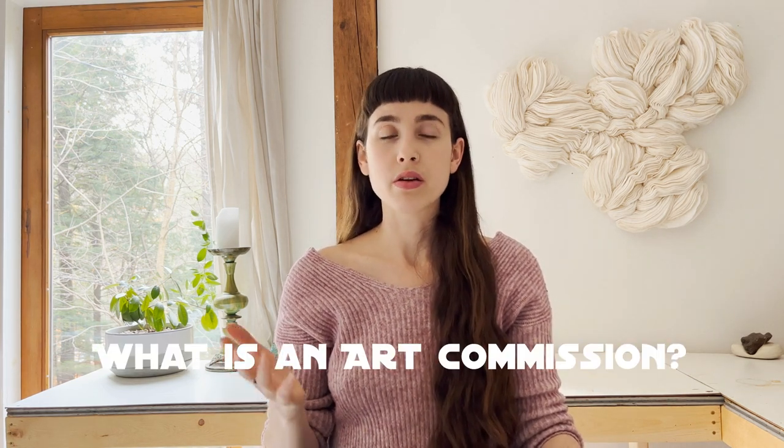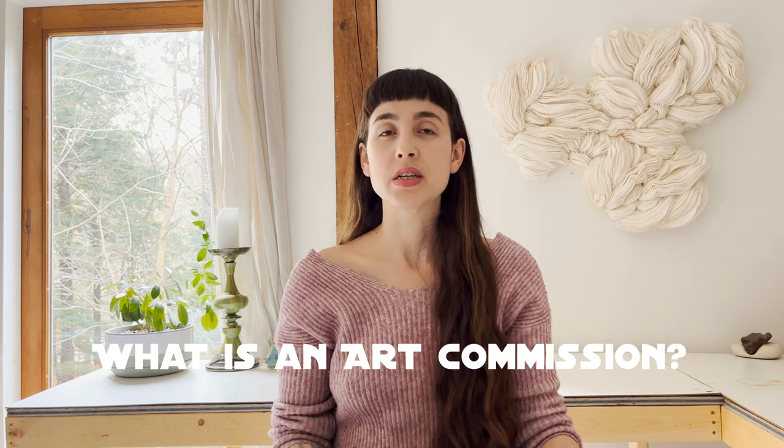To start, I can break down simply what an art commission is. An art commission is when a client or customer reaches out to an artist requesting an individualized piece of art. It may be a recreation of an existing piece or something completely new. What's great about art commissions is that it gives clients the opportunity to receive a piece that fits perfectly in a space — whether it's the color palette, the composition, the size, or the material. It really is offering a customizable experience for your art collector.